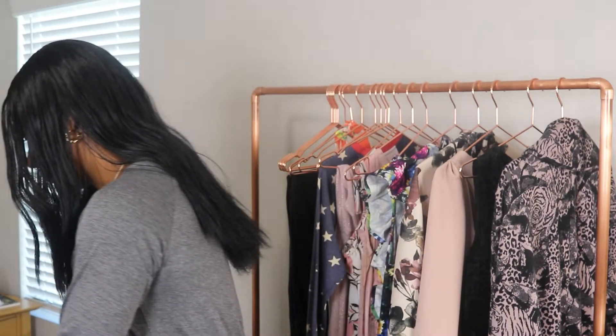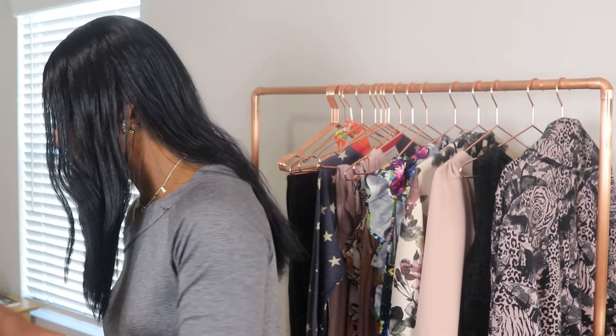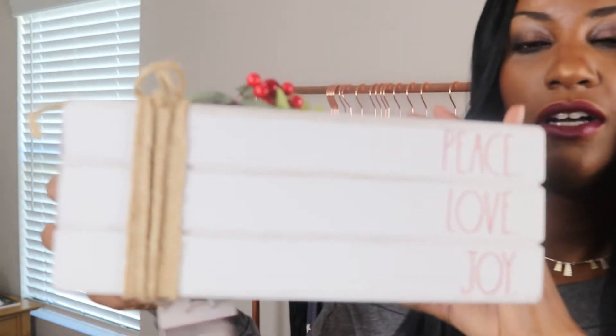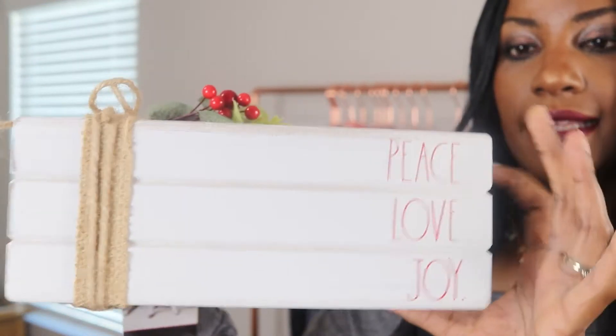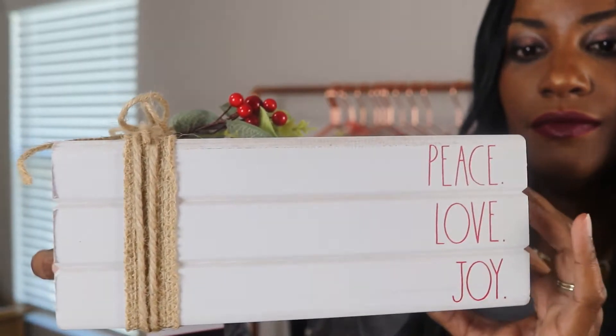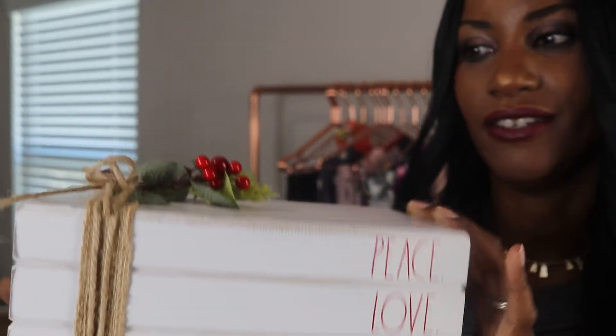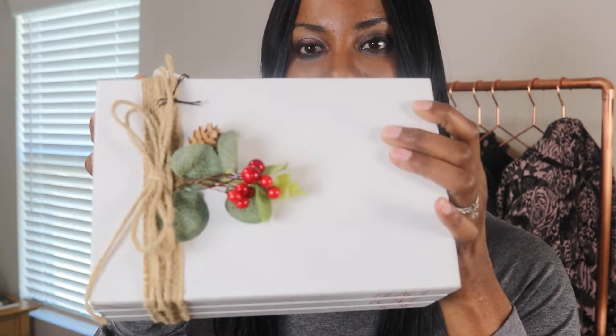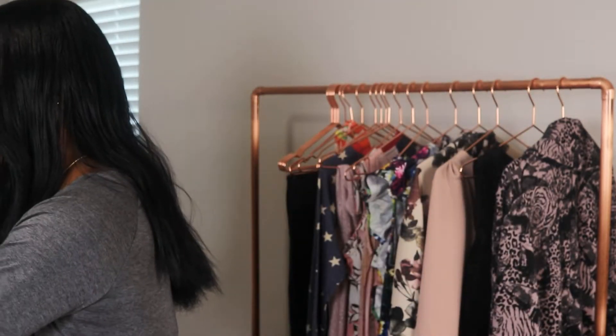I also have this décor piece from Rae Dunn. It's kind of like those books they have layered, but this is just a plaque of some sort — I don't know the correct terminology, somebody could fill me in on that. But this is what it is, this is what I got. I think it looks pretty and hence the reason I purchased it.